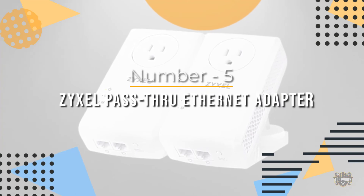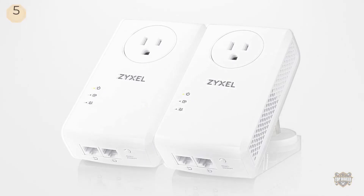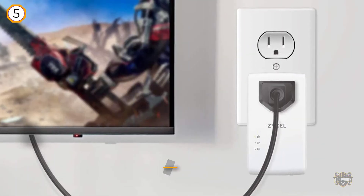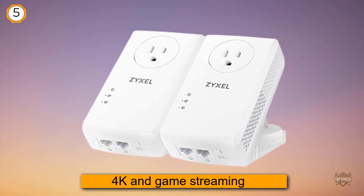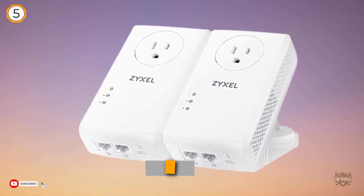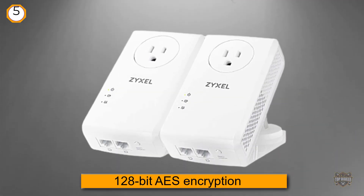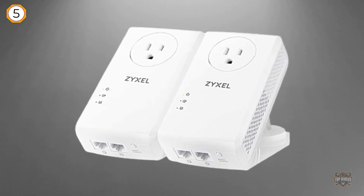Number five: Zyxel pass-through ethernet adapter. The Zyxel pass-through ethernet adapter AV2000 offers 1800 megabits per second speed and a lag-free experience perfect for both 4K and game streaming. It is equipped with numerous features including 128-bit AES encryption, MIMO function, two gigabit LAN ports, a pass-through socket, and LED status lights.